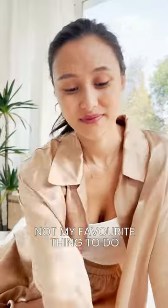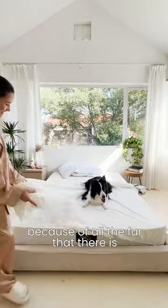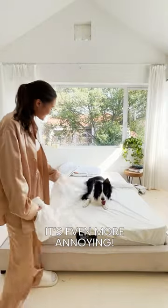Changing sheets is already a chore, and when you have to do it all the time because of all the fur, it's even more annoying.